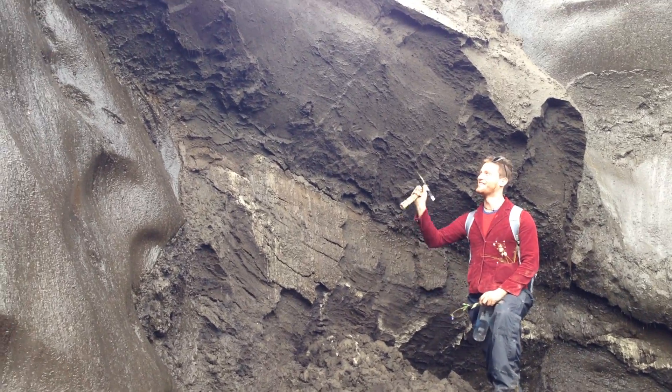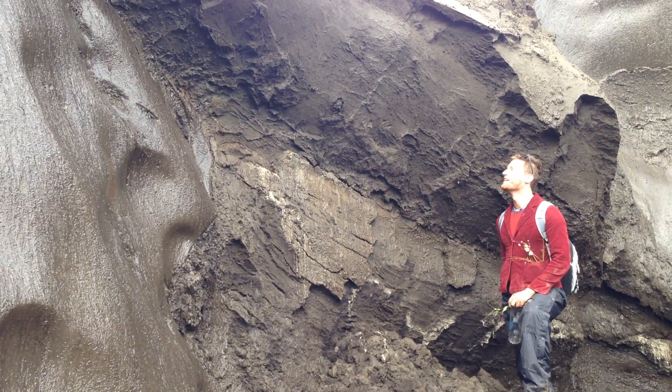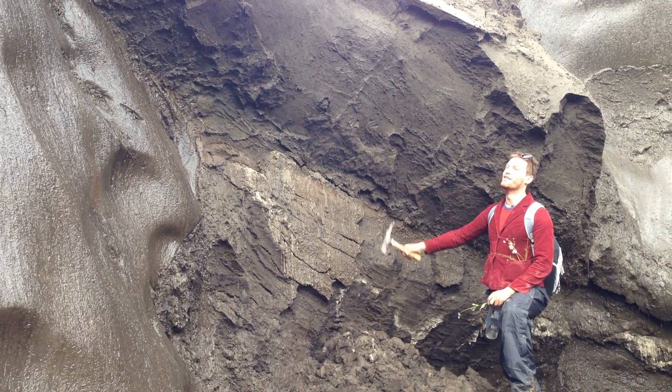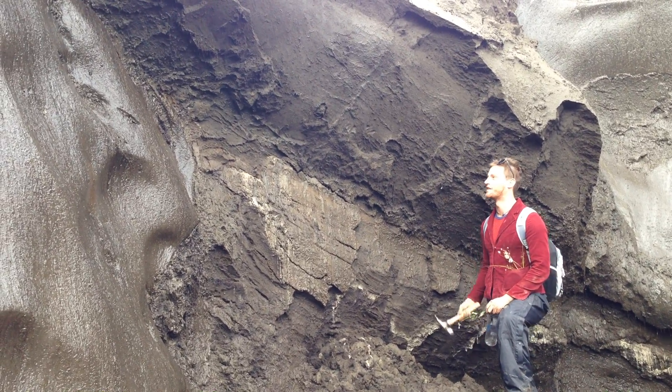Welcome to the Yukon. This is an absolutely classic example of a permafrost face — frozen soil that's been frozen for probably many tens of thousands of years.